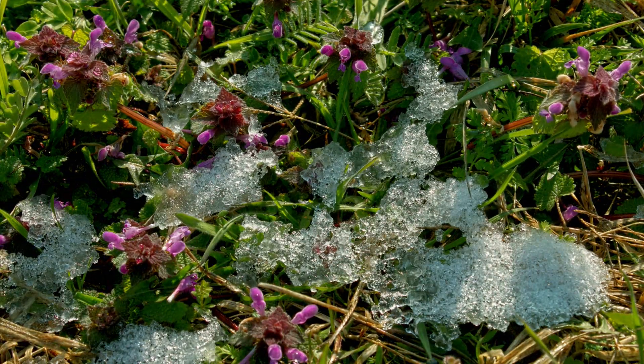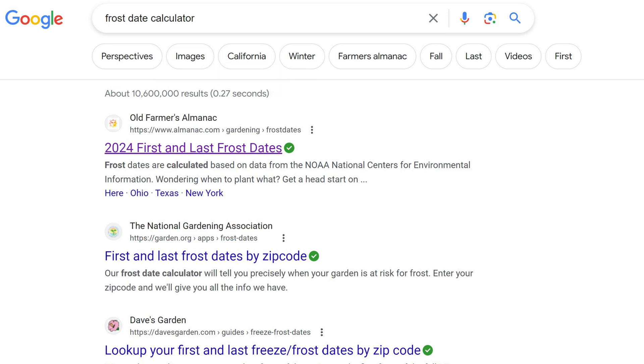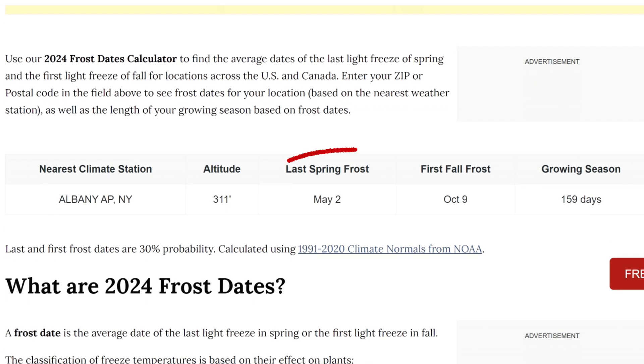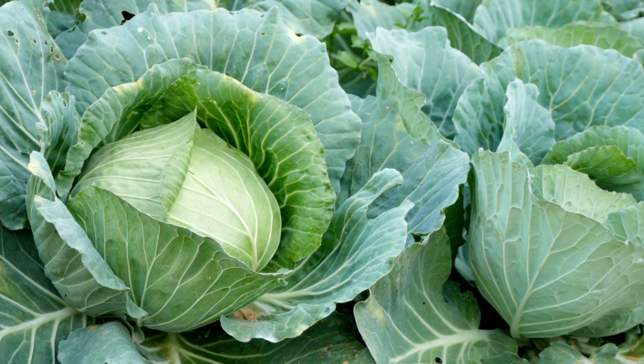If you Google Frost Date Calculator, you'll see a few options pop up. This one is a good site to use from the Old Farmer's Almanac. Let's take a look. Here is what happens when I put in 12084. As you can see, it comes up with the last spring frost as May 2nd, and also the first fall frost is October 9th. So that gives about 159 days of growing. Unless there's a frost after May 2nd — which often there is — so to be safe, you might want to wait until May 15th to transplant outdoors. Then the growing season is two weeks shorter. So you can see, if you don't get some of the long-growing plants out there, you're not going to have a harvest to enjoy.